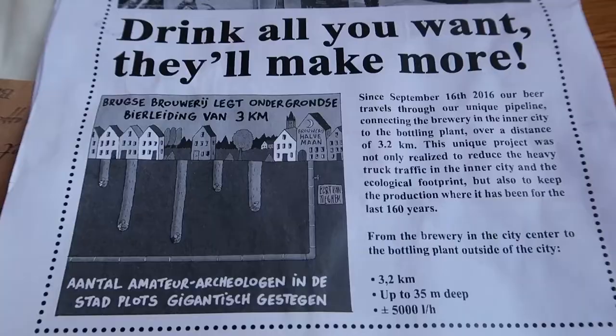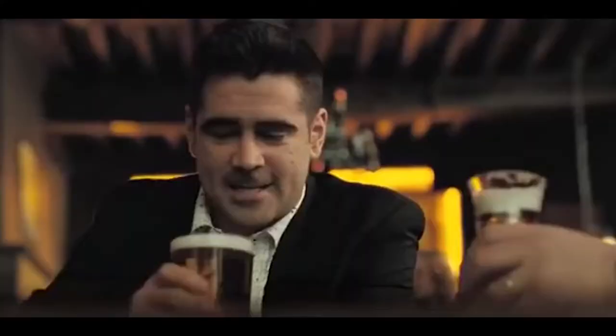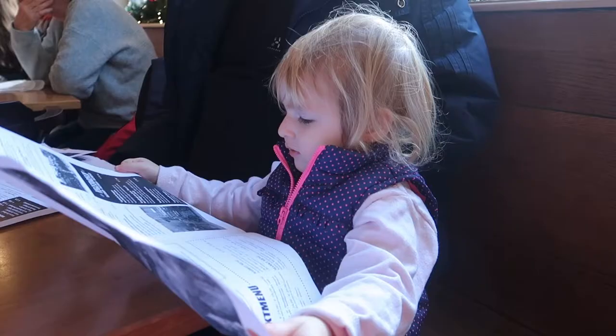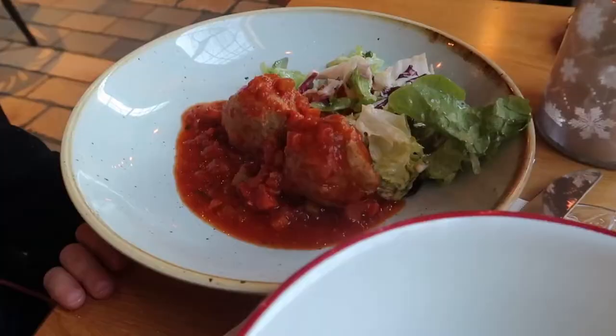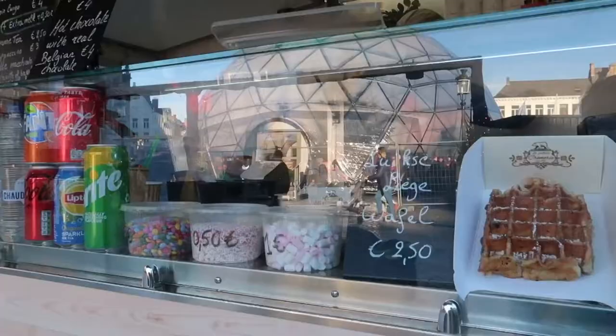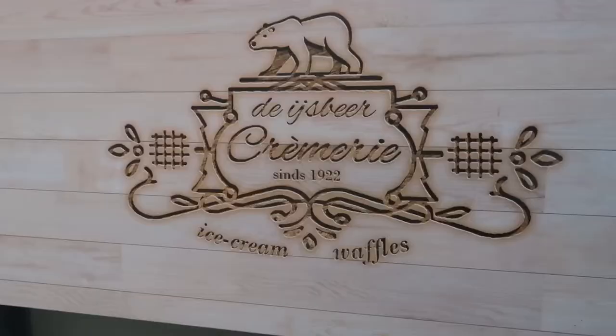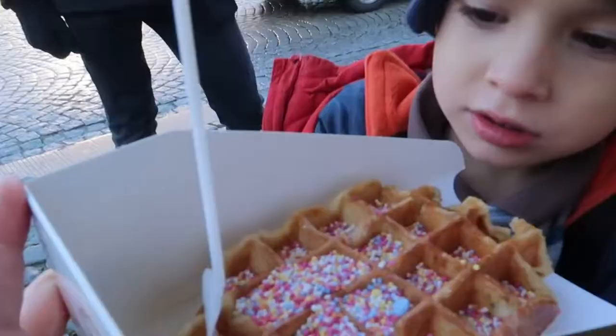They built a pipeline under the city that brings the beer from the brewery to the bars. Beer goes better with some food, so we paired our tasting with a light lunch of Belgian fries, tomato sauce meatballs and local cheese croquettes. For dessert, we stopped at a waffle stand in the central square. There's nothing like enjoying a warm waffle on a cold winter day.